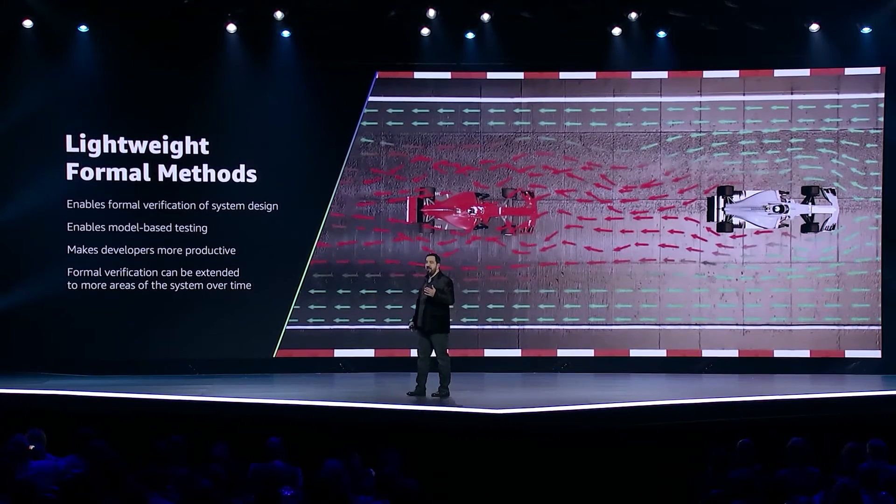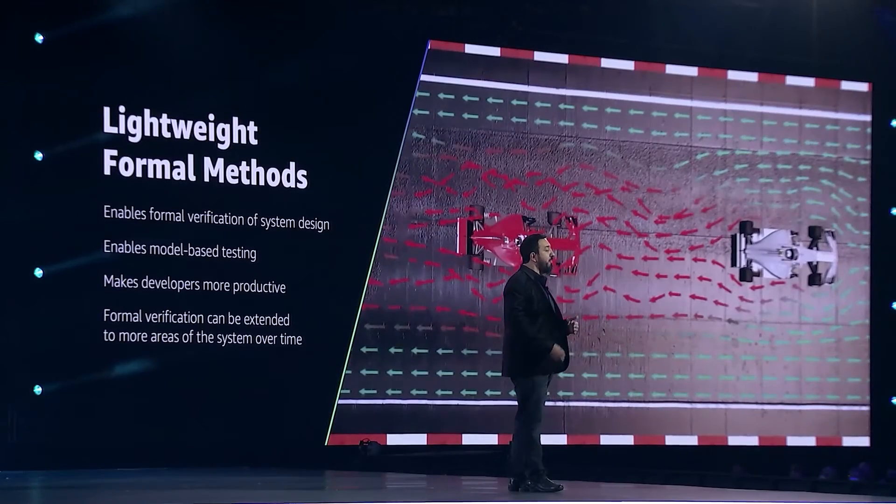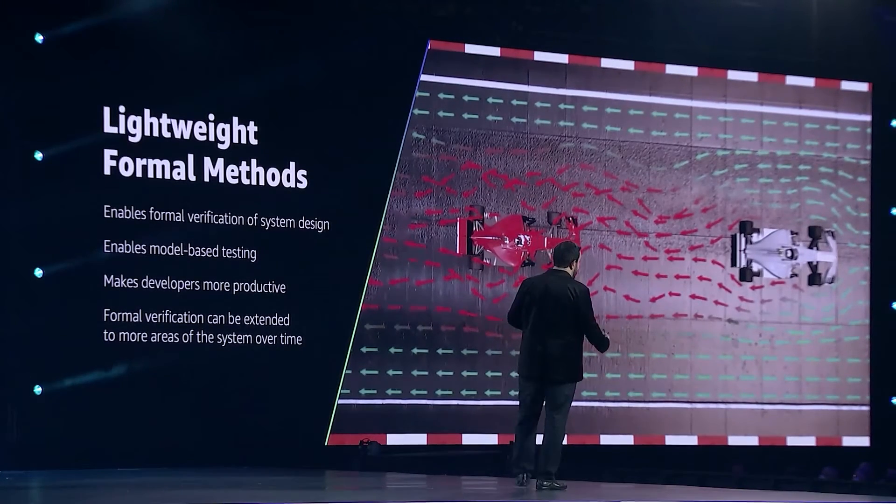Every time developers make a change to the code, the model is used by a testing system to generate billions of tests that comprehensively look for errors. This does not just test for correctness — it helps developers find and fix bugs while they're coding, which means developers are actually more productive with this technique. And over time, the model sets the team up to invest in applying more formal verification techniques to more parts of the system. Lightweight formal methods really do allow us to take that or and turn it into an and.